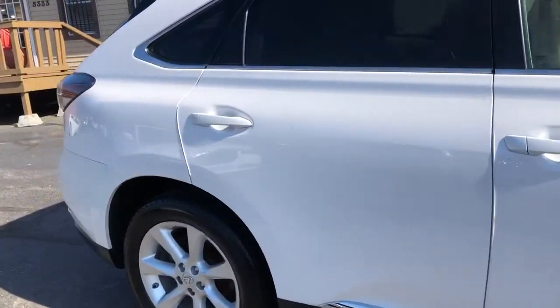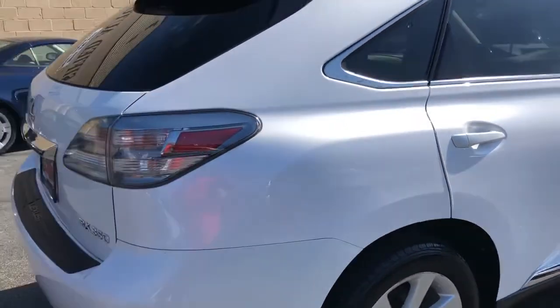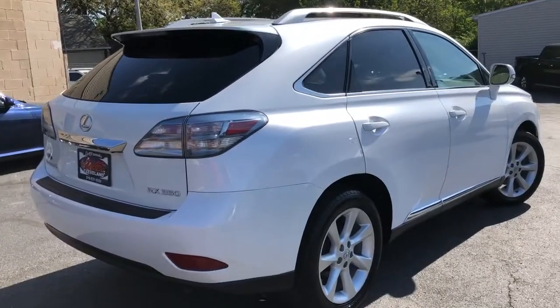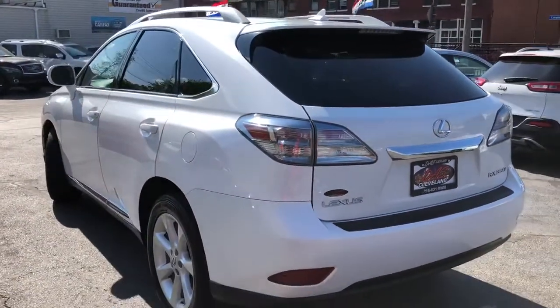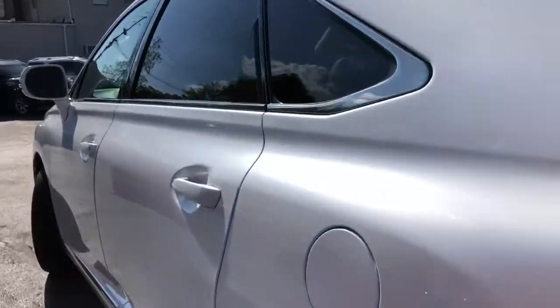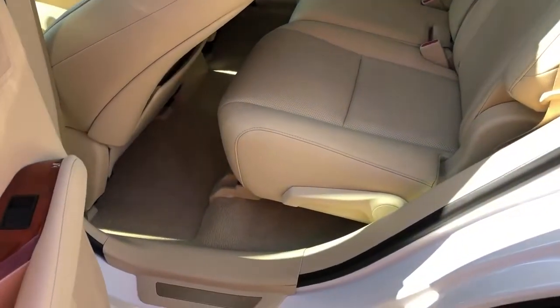It's a two-owner unit with a straight and clean Carfax. This car is white diamond tri-coat with beautiful tan leather, heated and cooled front seats, leather and wood grain wrap, power tilt telescopic steering wheel, power rear gate. Got the big old 20s on her, and it's absolutely brand new inside, folks.